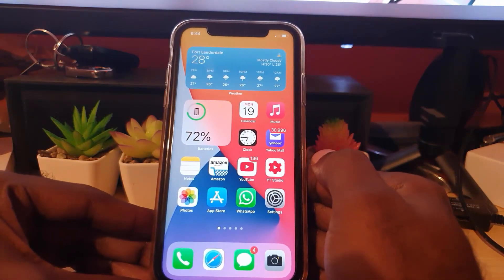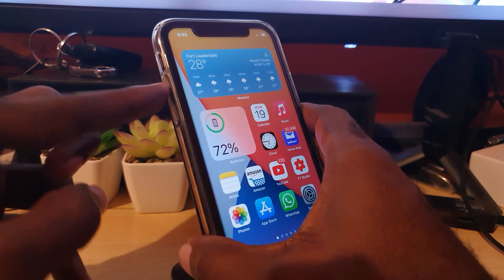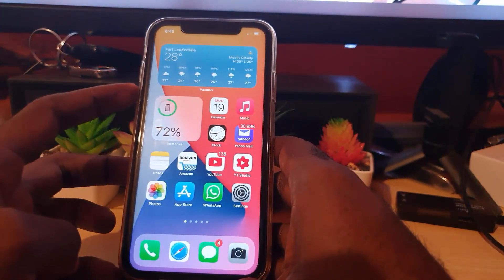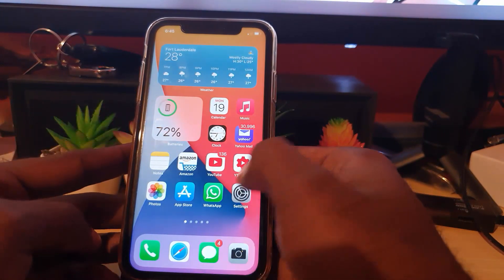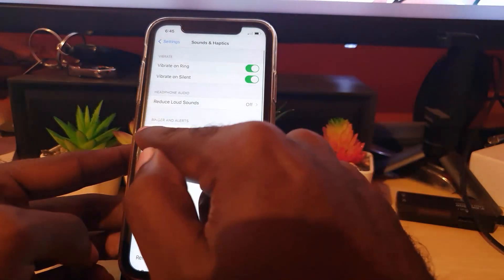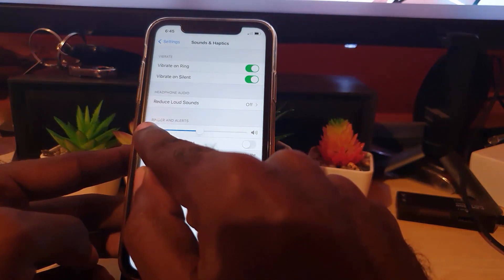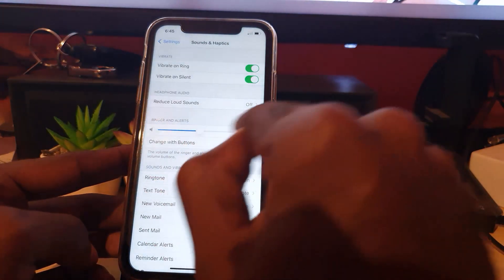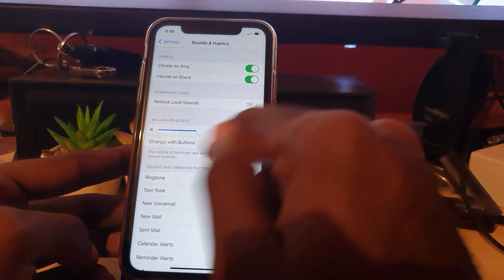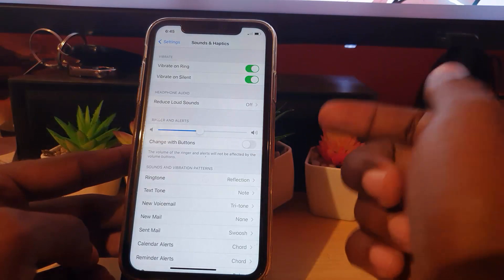Another easy one — make sure your volume is turned all the way up. It could be that your volume got turned all the way down. Also, go into Settings, then Sounds and Haptics, and make sure the ringer volume slider is not all the way down. If it's too low, your master volume will be too low. Half is recommended, but you can turn it up further for greater volume.